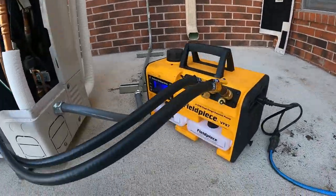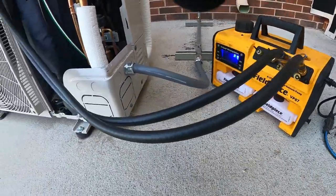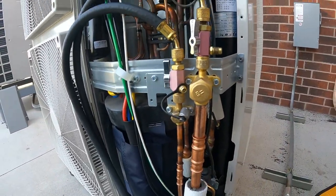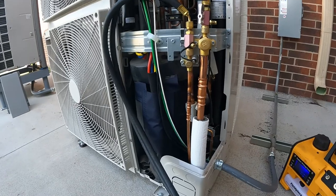We run from our vacuum all the way up to our service ports. We'll tie into the unit. Once the vacuum process is done,